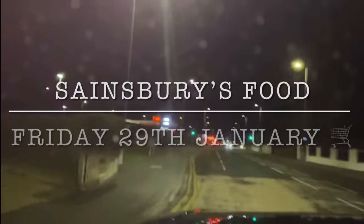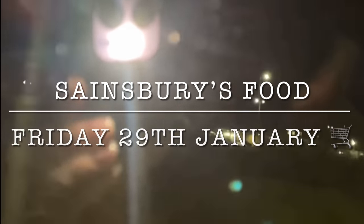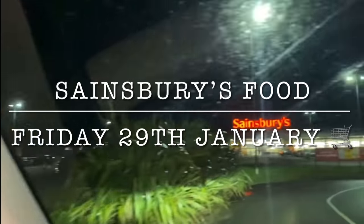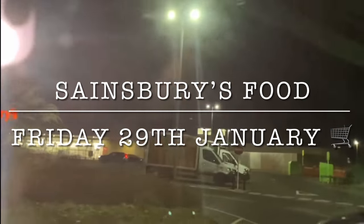Hello everyone, how are you? It's lovely to see you again as usual, so thank you very much for popping over just to see what I got in my Sainsbury's click and collect order this week. If you're new and this is your first time here, this is 'What's for Tea.' My name is Cheryl and we are a family of four from the west coast of sunny Scotland — not so sunny at the moment — but yeah, we are in a beautiful part of the world.